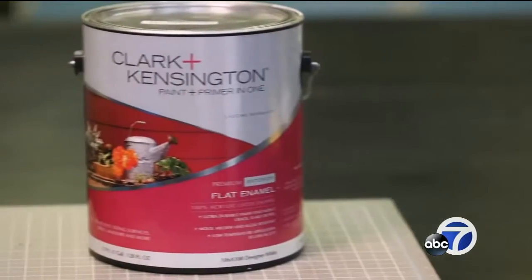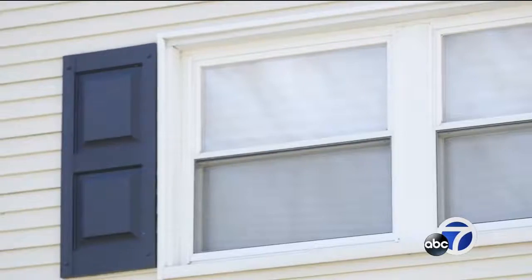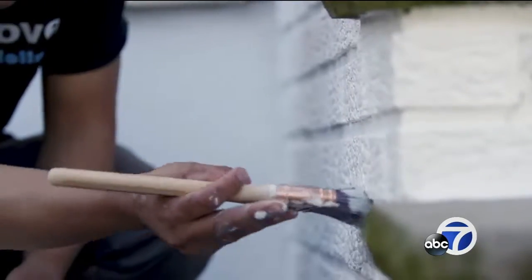This $37 Clark and Kensington paint will look great even after nine years. Feeling ambitious? Tackling the trim around windows, shutters, steps, and fences can make a big impact, too.